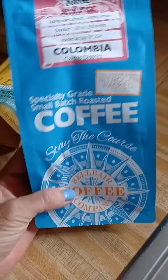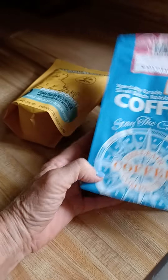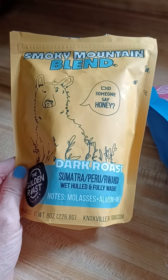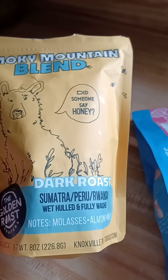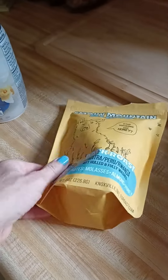I saw this one here was $13.99 a bag, and then this one here is $10.99 a bag. These are beans — not ground — they're beans, which I like because I grind my own at home. I went ahead and put one into the coffee maker to try it, and if I like them I'll go on Amazon and buy them in bulk.